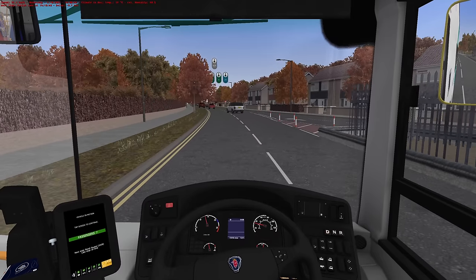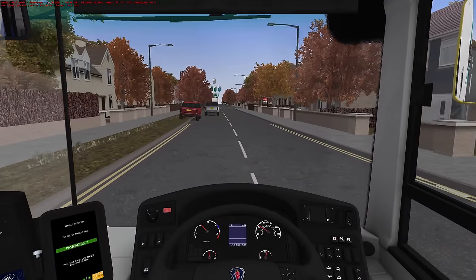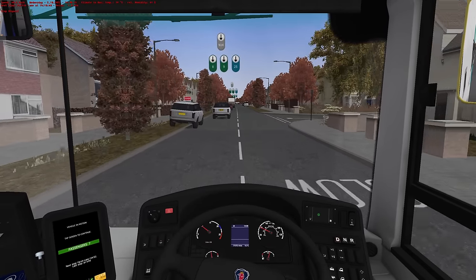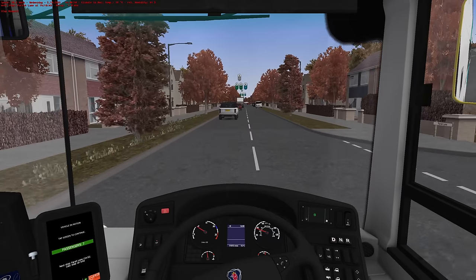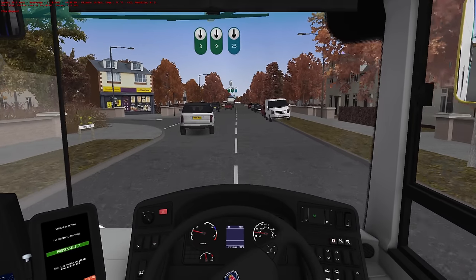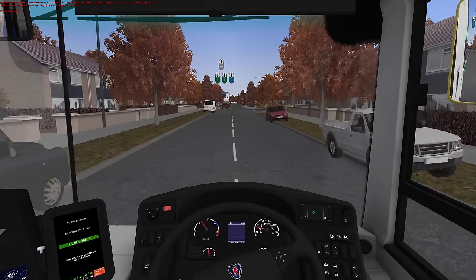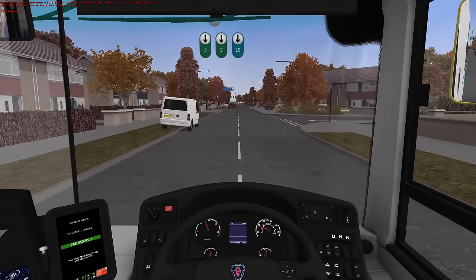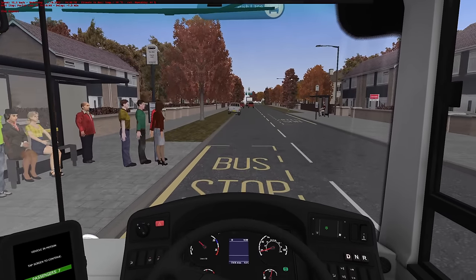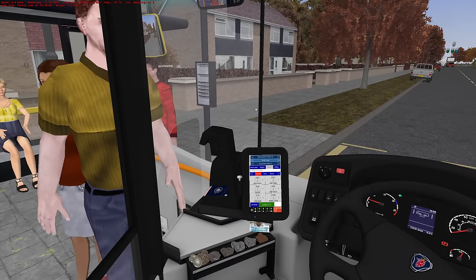There we go. So we're following the number 8 and the number 9. So we'll probably go past the leisure centre, do you think? I reckon we probably will. I'm still not sure where we are — I mean, I've driven Route 9 and Route 8 quite a few times but I don't remember this road. I literally don't remember any of it. I don't know — shocking.